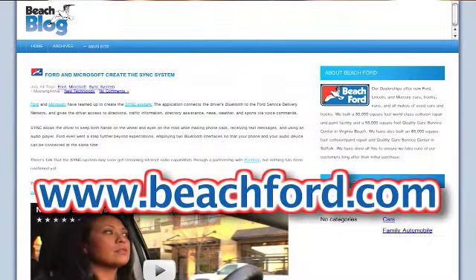Also, Ford's new sync system will offer hands-free, voice-activated communications and entertainment. To learn more about new Ford technologies, check out our blog at beachford.com. Or better yet, visit one of our Beach Ford showrooms in Virginia Beach or Suffolk to see it all first hand.